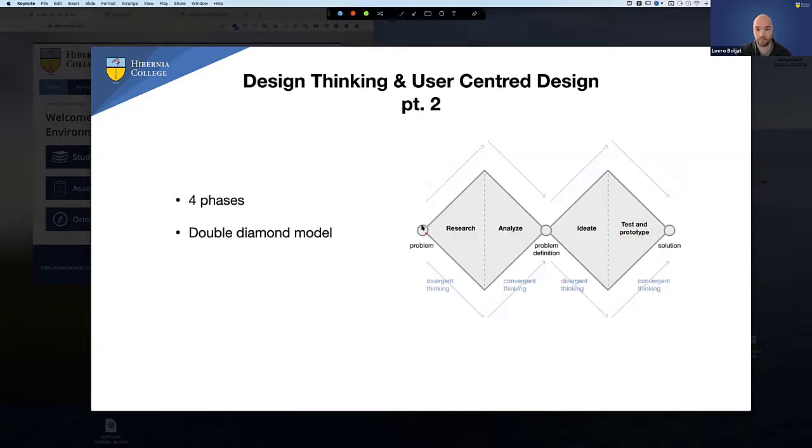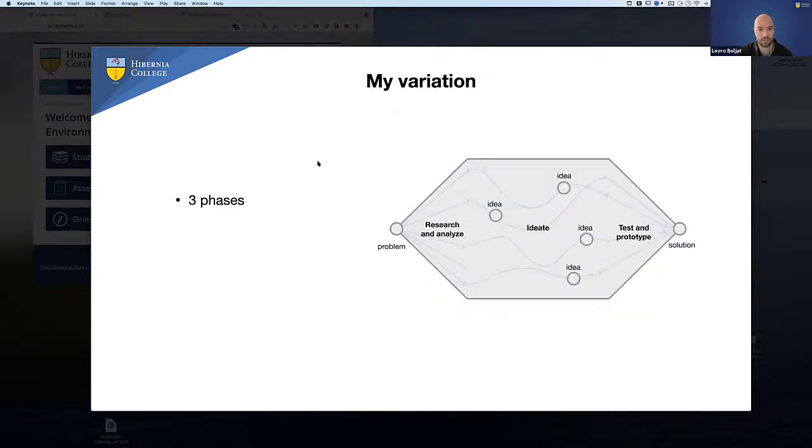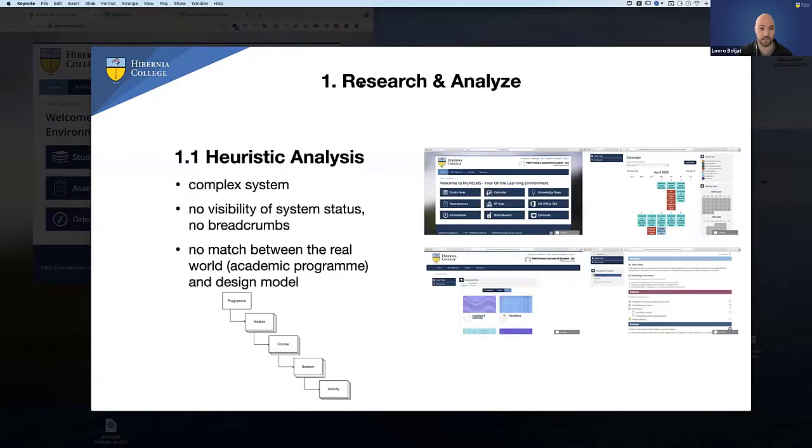In the second diamond phase, you first ideate and brainstorm — come up with a lot of possible solutions, which is divergent thinking again — and then you converge with testing and prototyping until you get a final solution that works. I have my own variation with three phases: research and analyze, then ideate in a very chaotic and creative process, and then boil things down to a single solution. My slides represent that here. So this is the first phase: research and analyze.